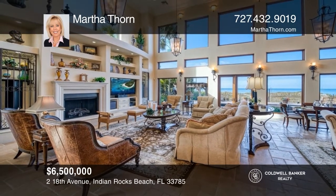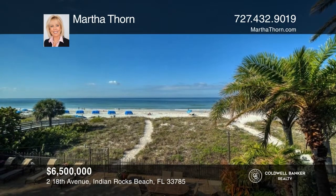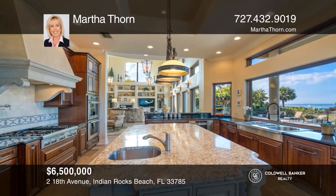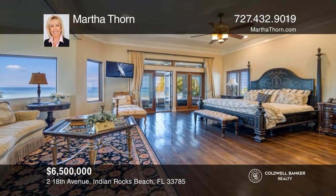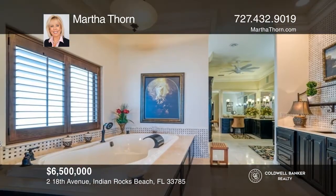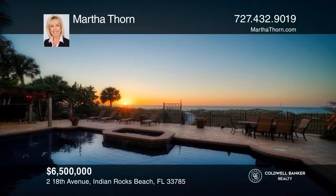Classic elegance meets modern sophistication in this spectacular eight-bedroom, six-bath, gulf-front estate that features 14-foot soaring ceilings, dramatic lofts that capture the mesmerizing views of the gulf beaches, and a charming guest house. This spectacular home is filled with high-end appointments and stunning attention to detail. Relax and unwind in the beautiful pool as you bask in paradise. This is a must-see — Martha Thorne would love to give you a private tour.